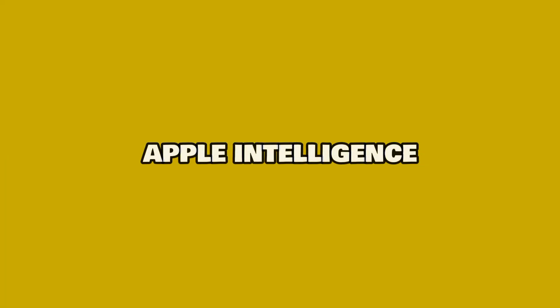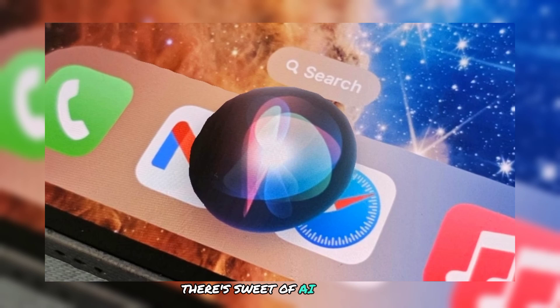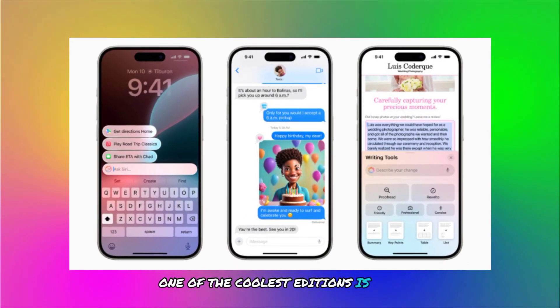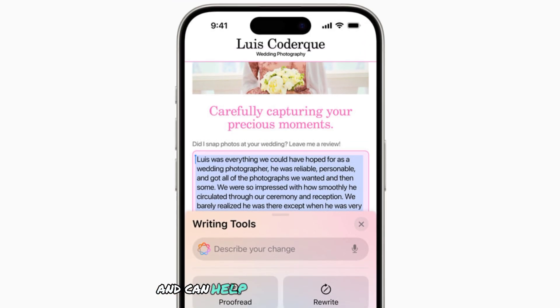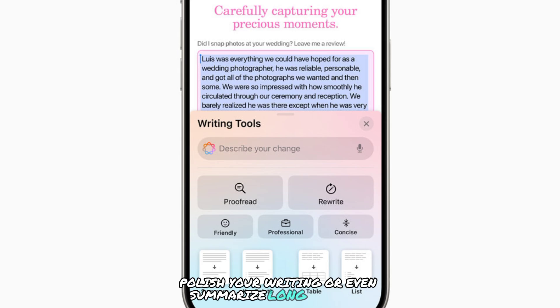This year's update revolves around Apple Intelligence, their suite of AI features designed to make your life easier. One of the coolest additions is the writing tools. These tools are available across all apps and can help you rewrite sentences, polish your writing, or even summarize long passages.